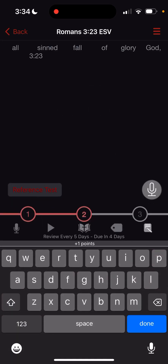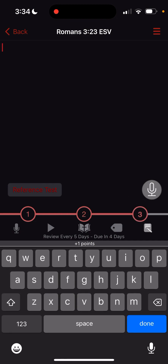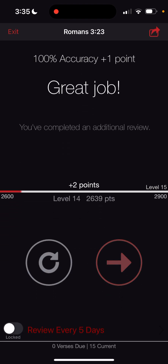Now let's say you're getting good at it, you know this verse better, and you want to really quiz yourself — go to the third level. That way it takes the entire verse off the screen and you have to just remember it. But you're still doing the same thing, still just typing the first letter of each word: for all have sinned and fall short of the glory of God. Romans 3:23. And it says 'Great job.'